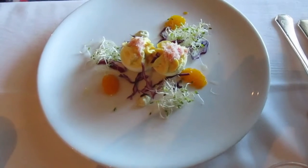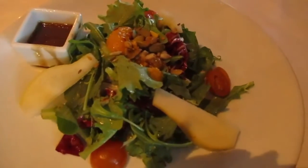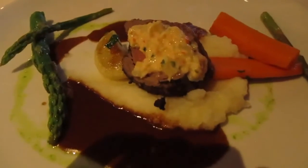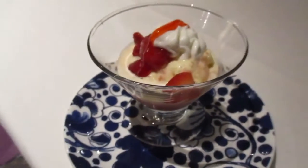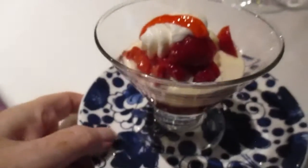So we have lobster head deviled eggs, and then I have arugula with fruit and nuts. Jerry is having lamb chops, and I'm having a petite filet mignon with crab meat on top. For dessert, Jerry had strawberries romanoff — Grand Marnier and strawberries over vanilla ice cream.